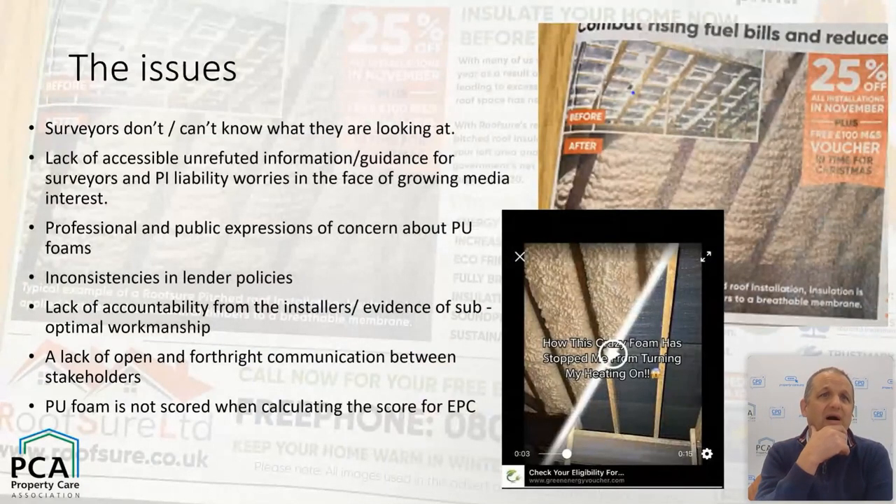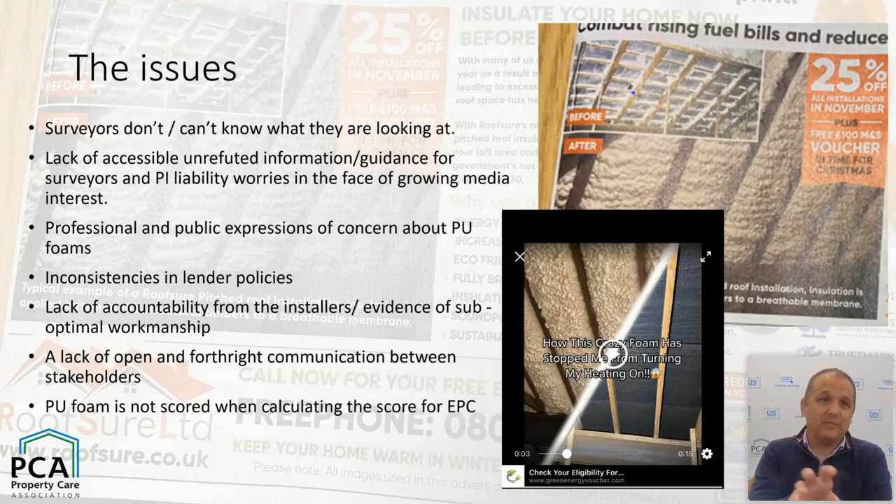Some of that dim view was perhaps a lack of understanding, and some was well-placed concern over the long-term effects of some PU foam installations. Alan and I decided to get our collective heads together. Alan had the idea — and it was his idea, not mine — to draw in as many stakeholders as possible to consider the problems, evaluate existing knowledge, explore the need for research, and then develop some kind of guidance.